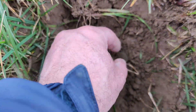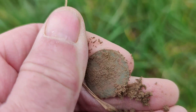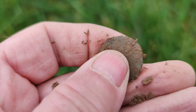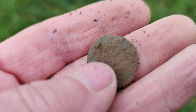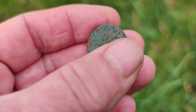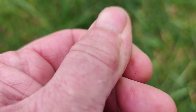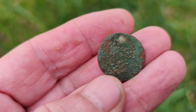Took me ages to find this. Is it a button or a coin? I would say that's a coin. Let me just give it a clean, see if anything comes up on it. No, it's pretty worn out. Definitely a coin. Look how thin it is. Yeah, some sort of copper coin. Been in the ground a long time.